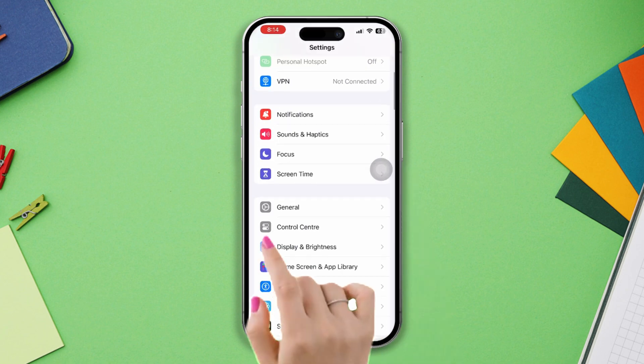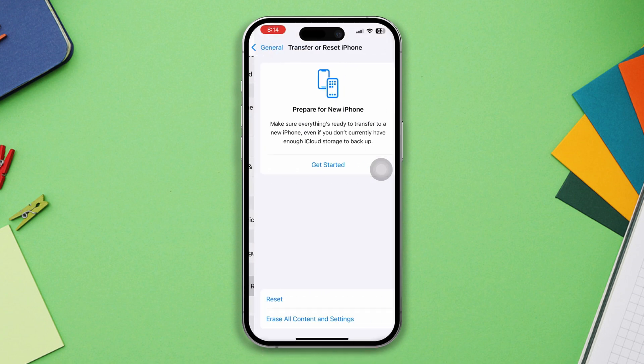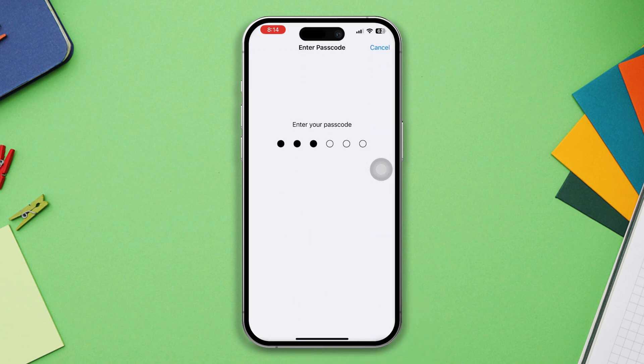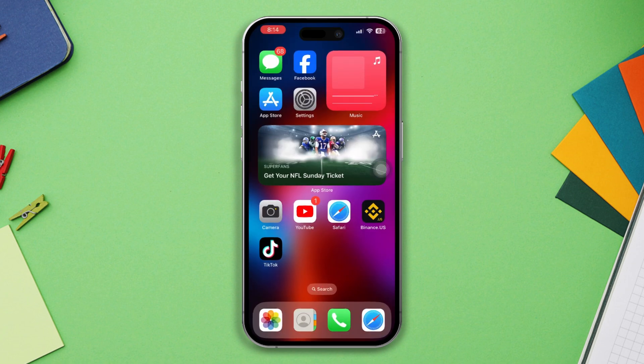Solution five: try to reset network settings to fix your problem. Open Settings, scroll down, tap General, scroll down, tap Transfer or Reset, then tap Reset, and select Reset Network Settings. After that, enter your passcode and reset your network settings. After the reset, your problem will be solved.